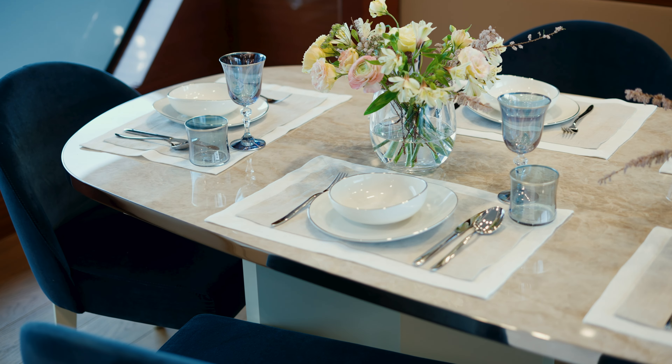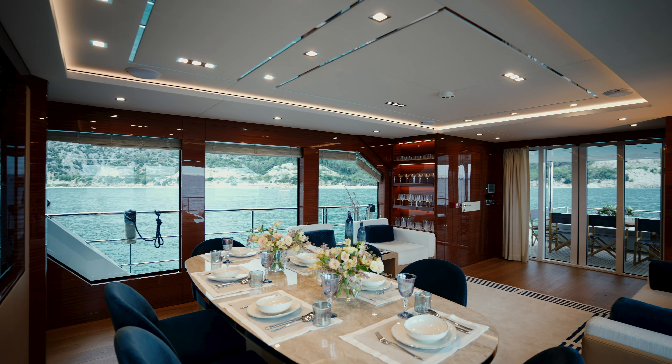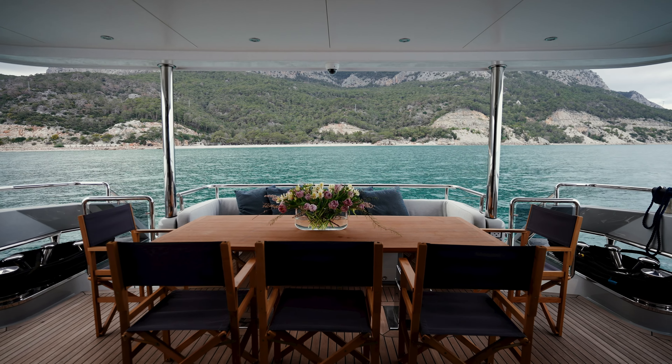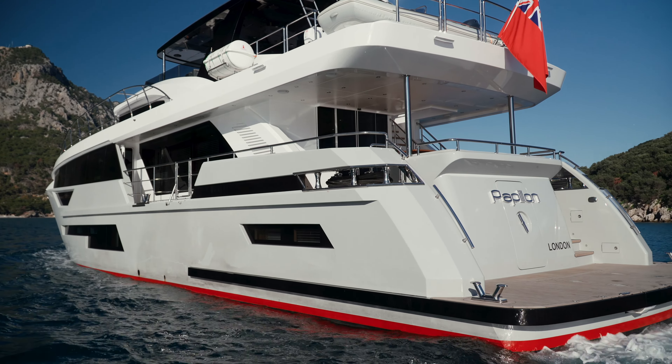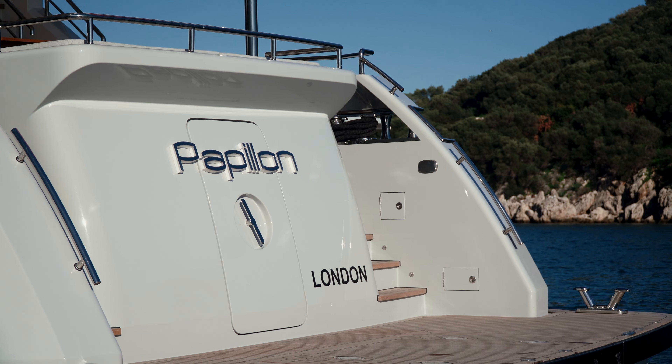An impressive saloon with panoramic-tinted windows contains a formal dining set and an entertainment area. Further aft, there is a cockpit accessible through an automatic sliding door and a swimming platform down at the transom — a perfect location for sunbathing, water sports, or diving activities.